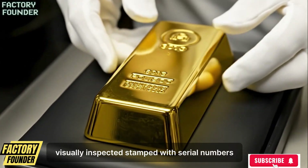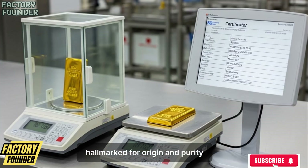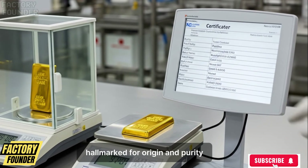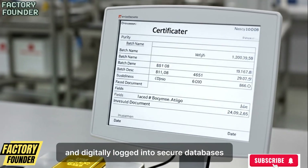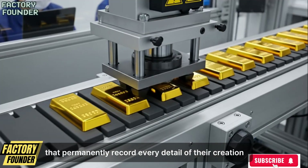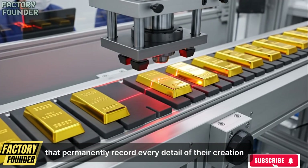Each bar is visually inspected, stamped with serial numbers, hallmarked for origin and purity, micro-marked for anti-counterfeiting, and digitally logged into secure databases that permanently record every detail of their creation.